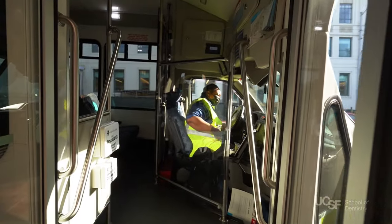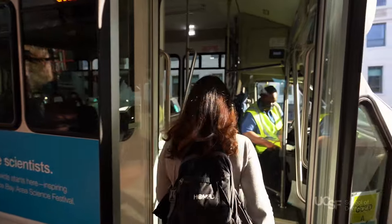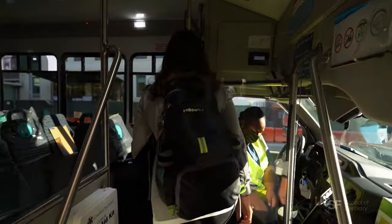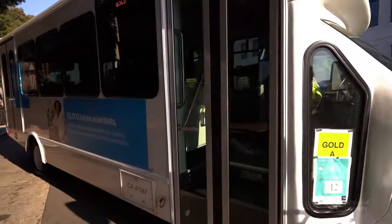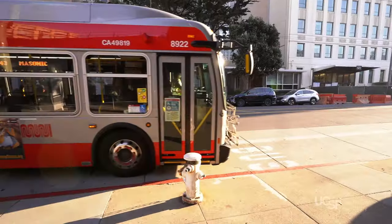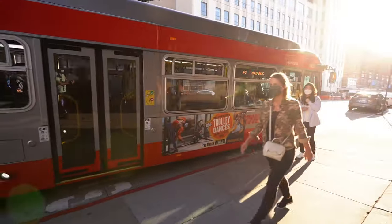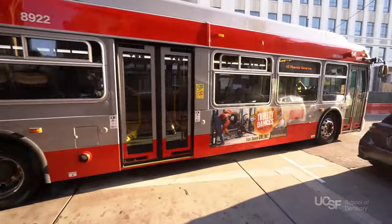A free shuttle system connects the Parnassus Heights campus with all of the other UCSF campuses, making it easy to get around. Shuttles run from early in the morning until late into the evening, and the UCSF mobile app provides minute-to-minute updates on shuttle departure times and pickup locations. UCSF is also served by Muni, the city's public transportation system, which has multiple lines that intersect with UCSF campus sites.